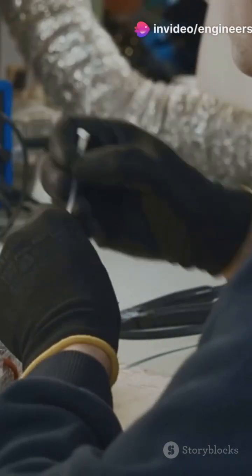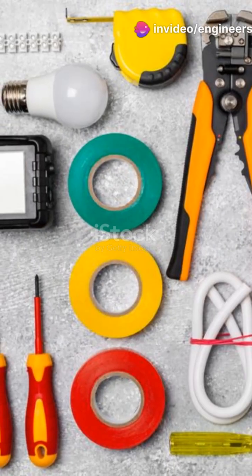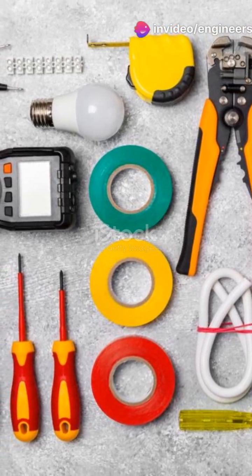What's something people don't know about essential electrical tools? Let's uncover the top 8 every electrician must have.